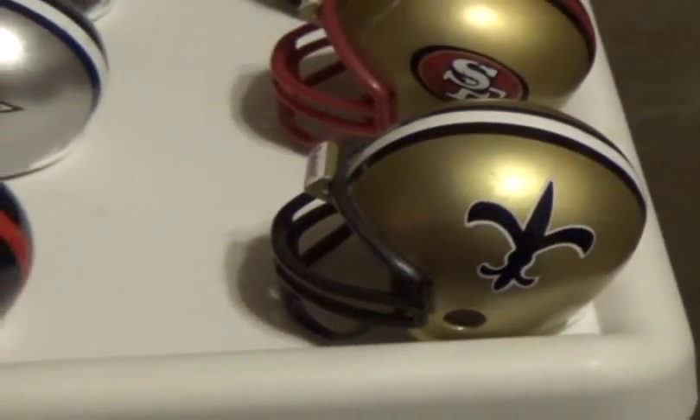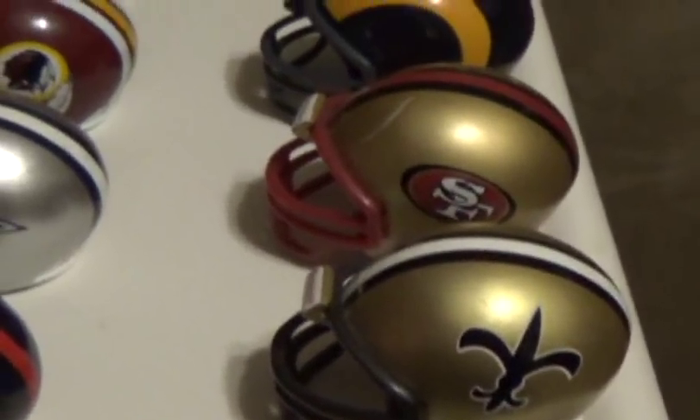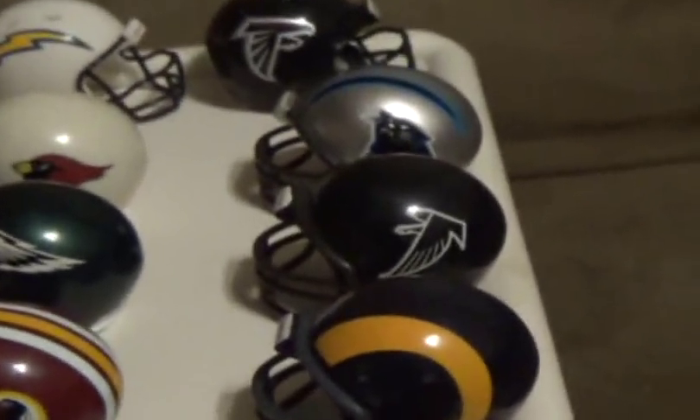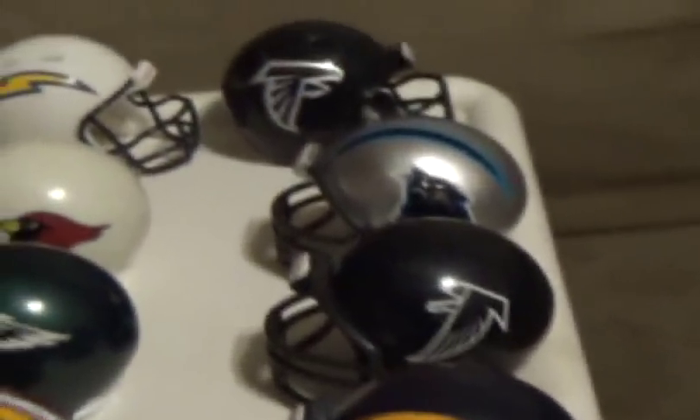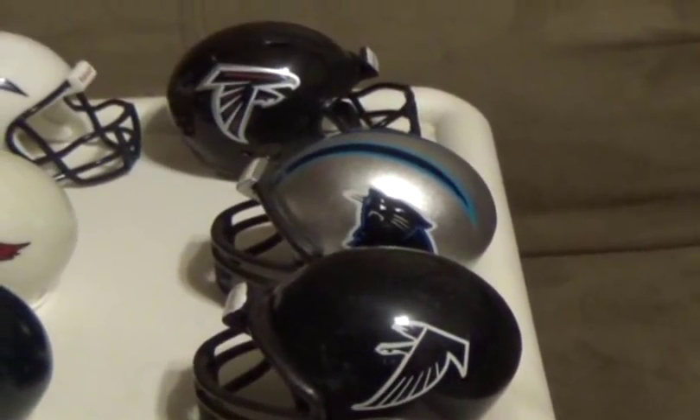Moving on to the NFC West, we have the New Orleans Saints, San Francisco 49ers, the St. Louis Rams, the Atlanta Falcons, and last but not least, the Carolina Panthers.